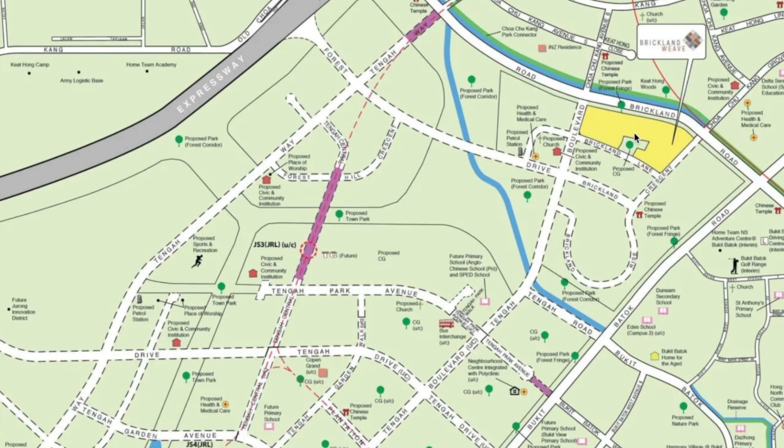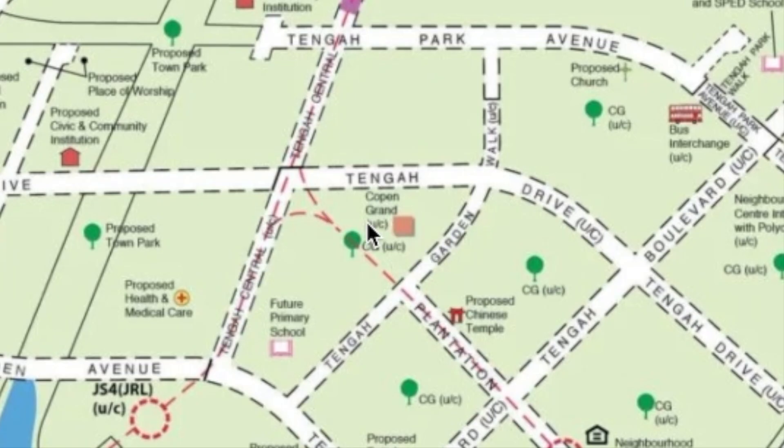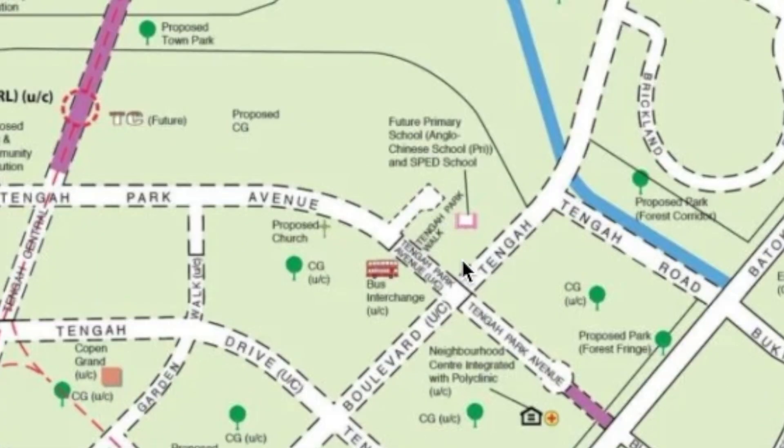Tengah is located here. Copen Grand, the first EC, was launched in this area. ACS is moving to this area, so out of the five projects, only this one has an elite school nearby. Out of these five areas, Tengah has the most transformation. Since you are going to wait a number of years before TOP and still need to wait five years for MOP, you will definitely get a lot of benefits from this amazing transformation.